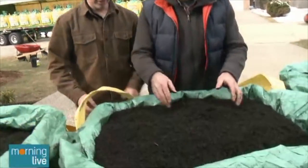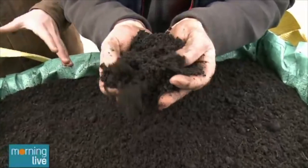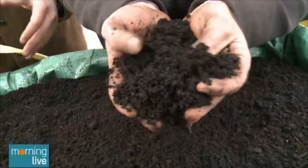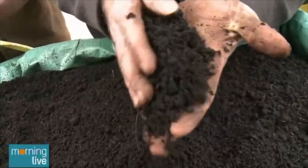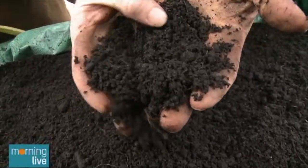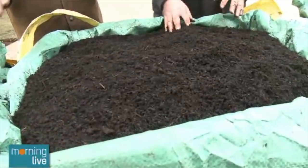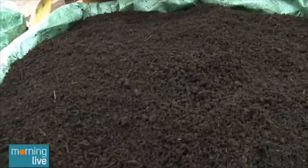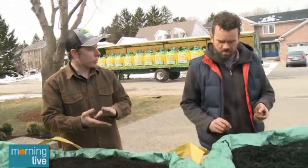We're going to talk top dressing next half hour too. Now this one looks darker. Yes — this is our black iron soil and this is our flagship. This is what we sell the most of and it's good for everything — your garden, your lawn, top dressing. What we call this is our quad mix, and there's actually no native topsoil mixed into this bag. It's 100 percent organic soils: peat loam, black loam, compost, and manure.